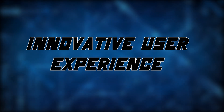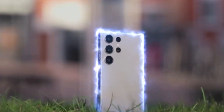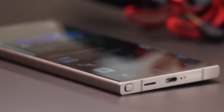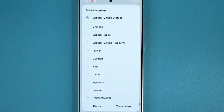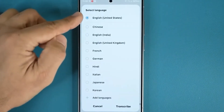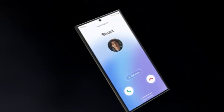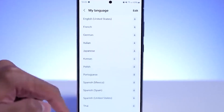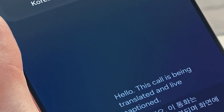The user experience on the Samsung S24 Ultra is a testament to the power of AI in creating seamless and intuitive interaction. One standout feature is voice commands powered by AI, allowing users to control various functions effortlessly. Whether it's setting reminders, making calls, or navigating through apps, the S24 Ultra's AI understands natural language commands, making the user experience more conversational and hands-free.